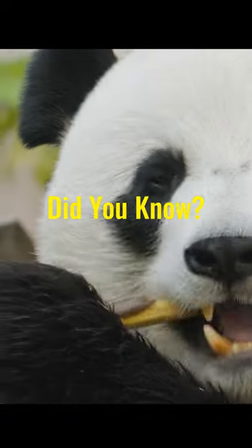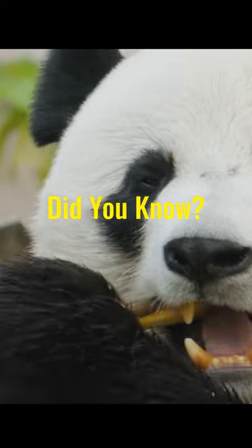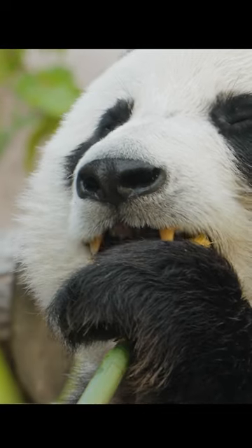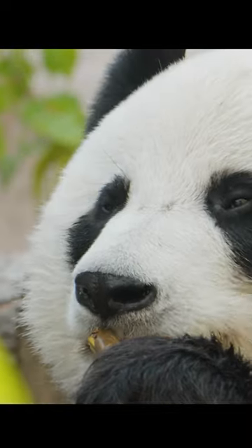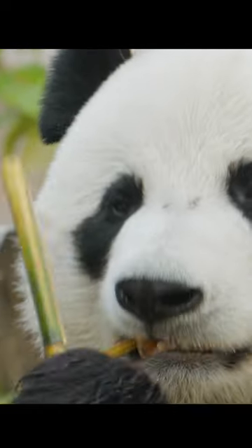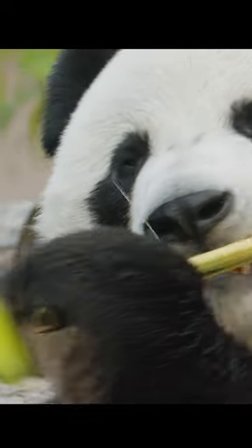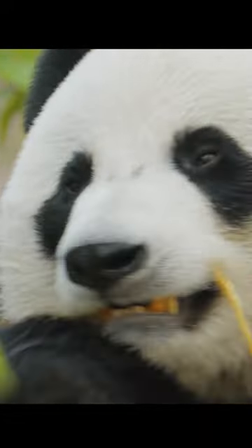Did you know that pandas have a thumb-like extension on their front paws? Unlike other bears, pandas have an opposable thumb called a sesinoid bone that is actually an extension of their wrist bone. This allows them to grasp and manipulate objects with incredible dexterity, such as bamboo stalks, which make up the majority of their diet.